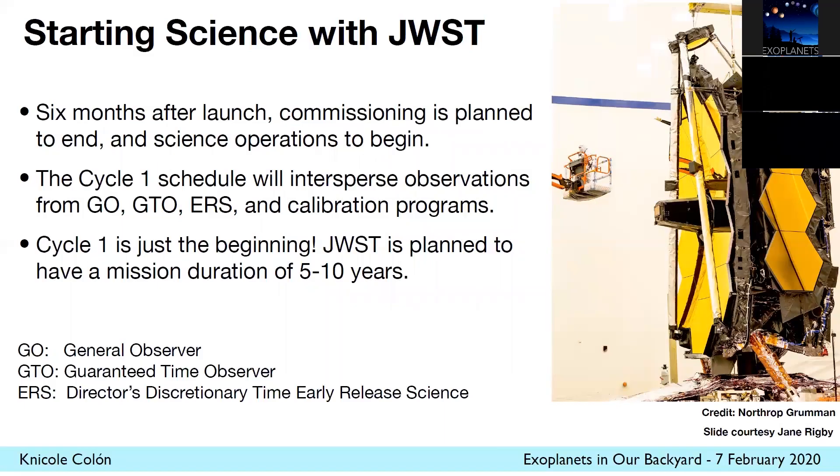I wanted to point out here that the first year of science is called Cycle One, and it'll consist of a mix of programs. Acronyms are defined here: GEO, GTO, and ERS programs, as well as calibration programs, will be what the first year of science is consisting of. And of course, it's just the beginning.